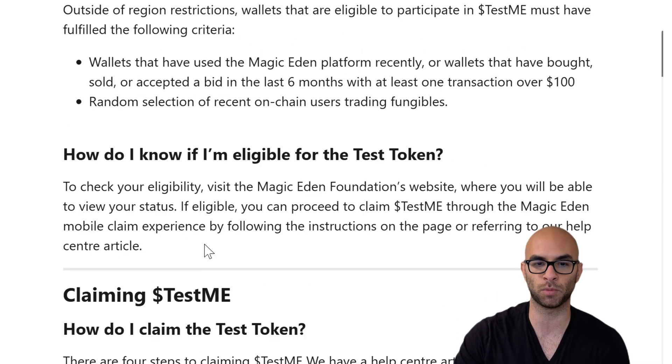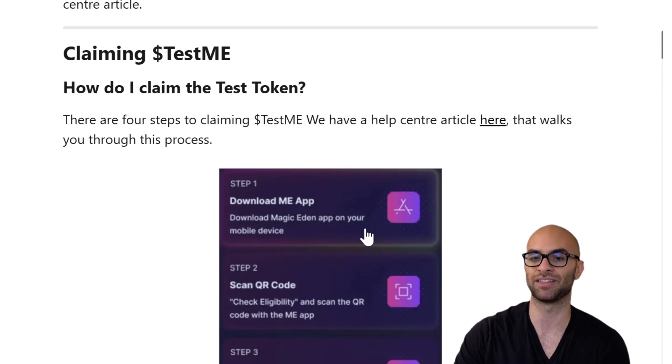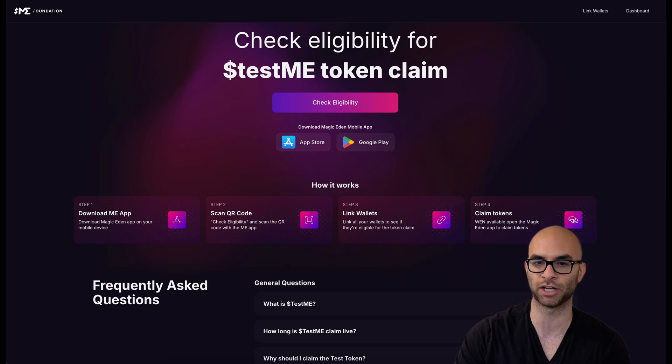If you're eligible, you just had to make sure that you had done at least $100 worth of transactions in the last six months. The claiming process is all based on what I showed you guys — checking your eligibility, linking your wallets. It should be a pretty straightforward thing.